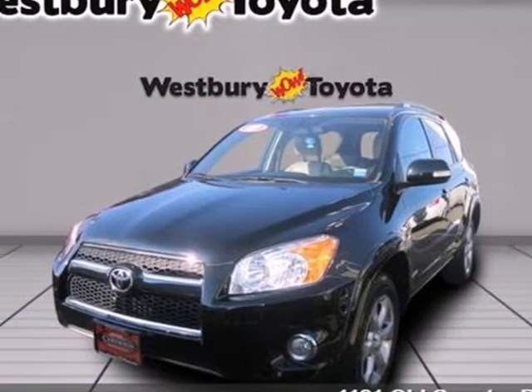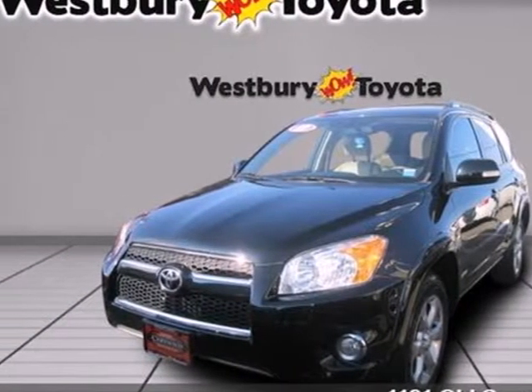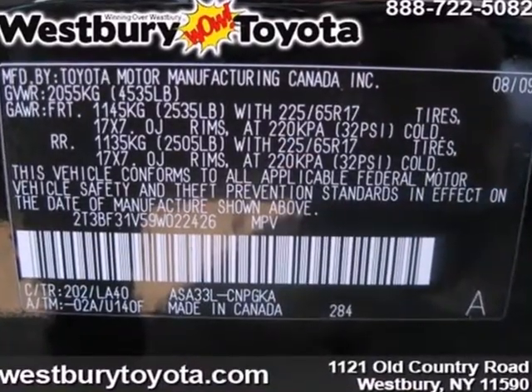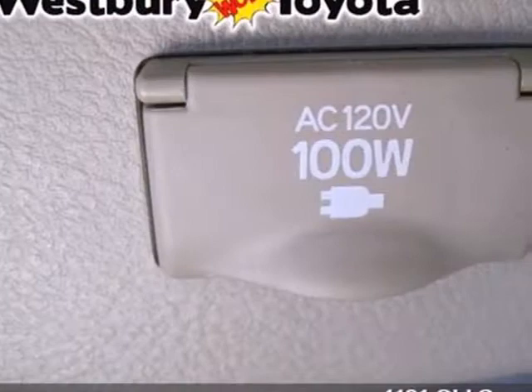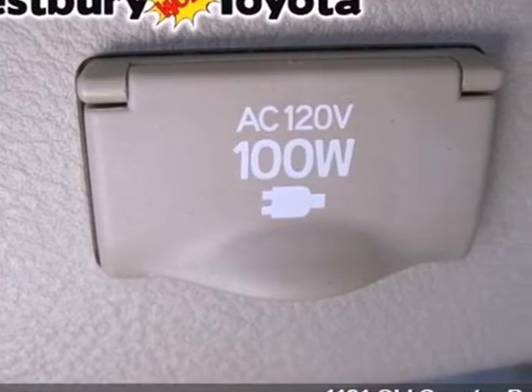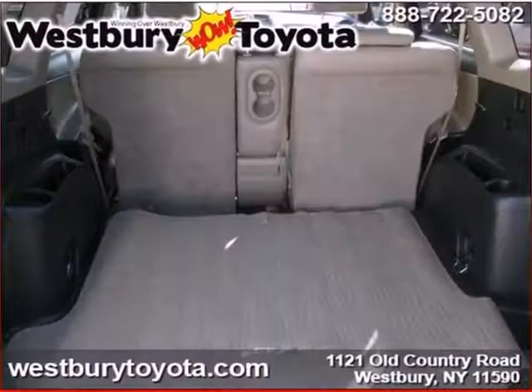Here's a 2009 Toyota RAV4. Inside you'll find driver and passenger front and side airbags, side curtain airbags, and a six speaker sound system with an MP3 decoder. It also offers comfortable seating for five.